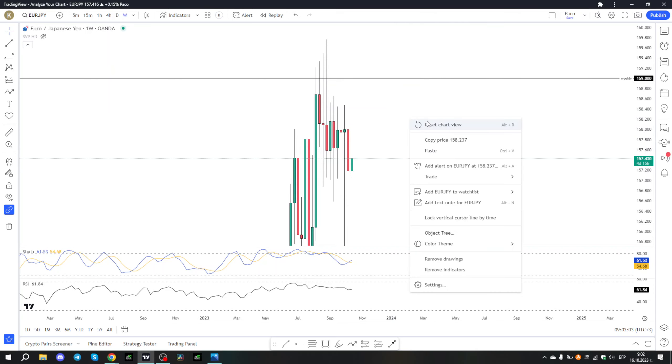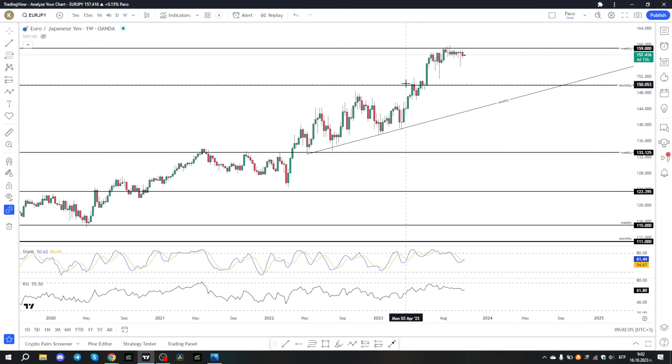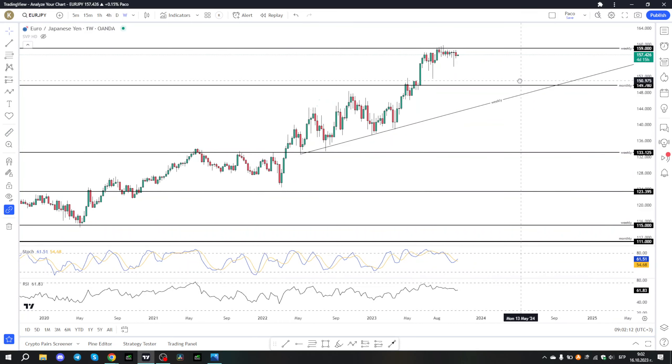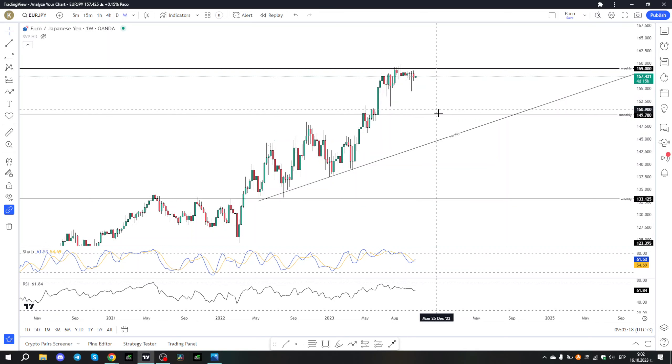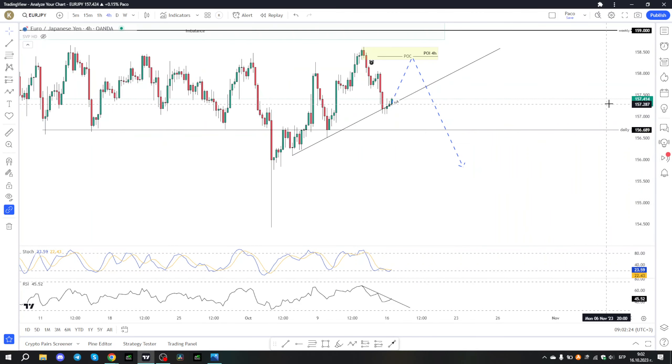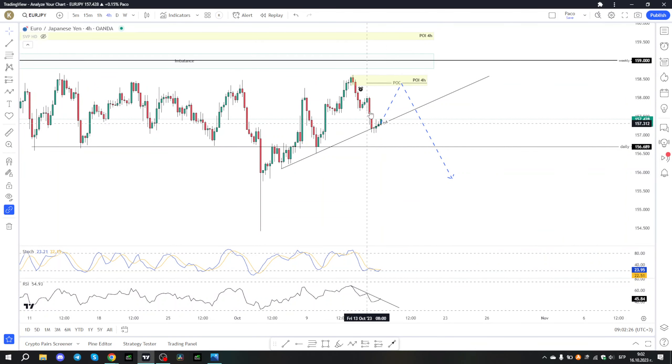On a higher time frame, as we told you from two months already, the price is very high at this weekly level at 1.59, so there is a good chance the price will start to go very strongly downward. On the 4-hour time frame we are expecting the price to make a retracement to the point of interest and the point of control, and then to see a down movement.